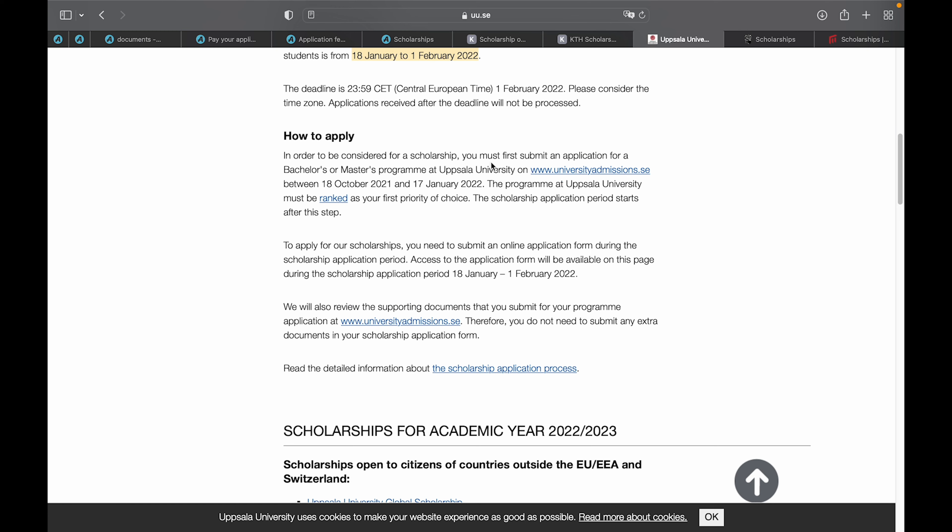Before applying for the Uppsala scholarship, you must first apply for a bachelor's or master's degree program at Uppsala University using universityadmissions.se. Most importantly, you must rank the Uppsala University program as your first priority of choice. This is a key requirement to qualify for their scholarship.